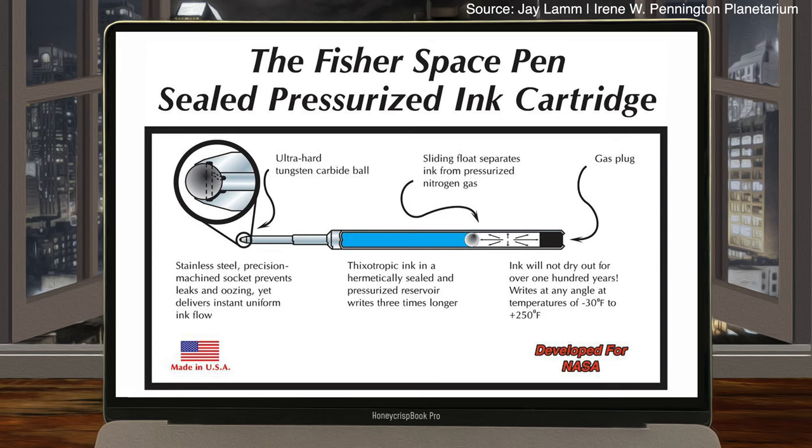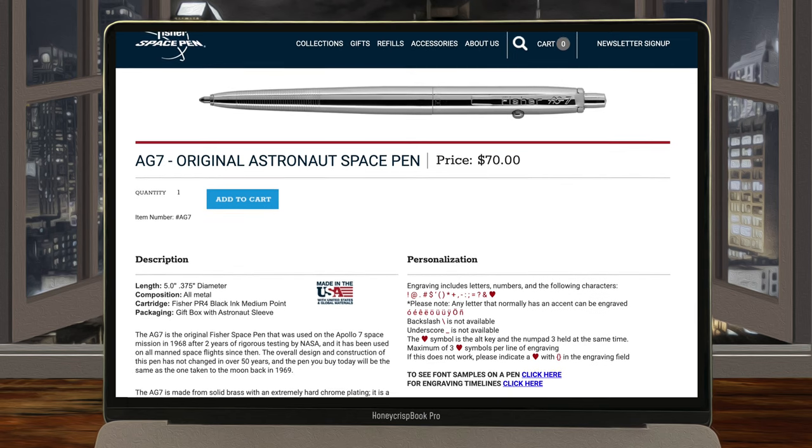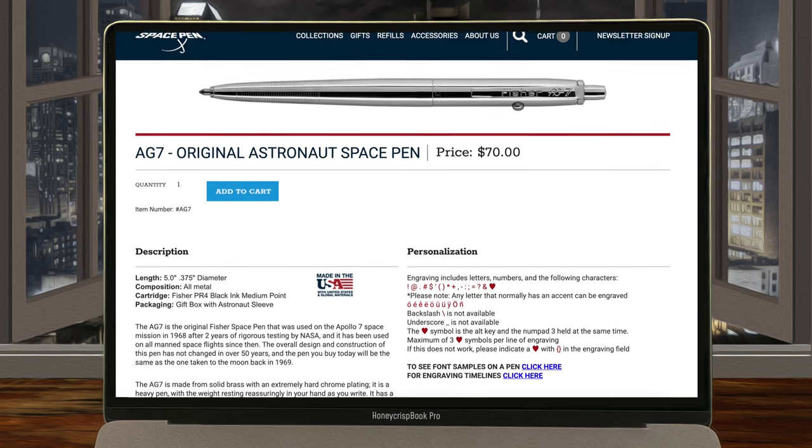Around the mechanical pencil fiasco, Fisher Pen Company released a pen that instead of using gravity to push the ink to the end of the pen, it used compressed nitrogen. This pen worked phenomenally well in extreme conditions, and even worked underwater. You can actually buy an improved version of one of these pens today for the low, low price of $70.